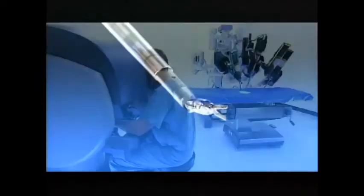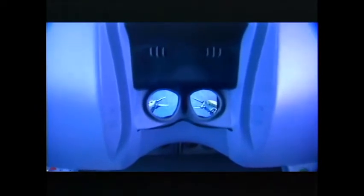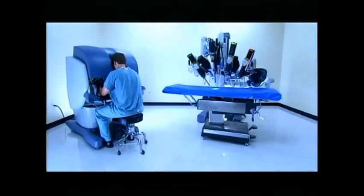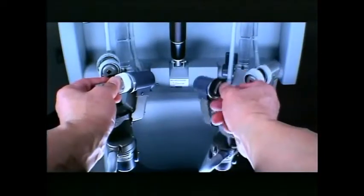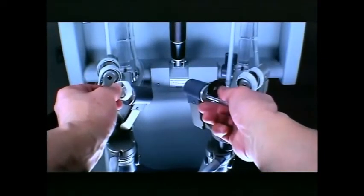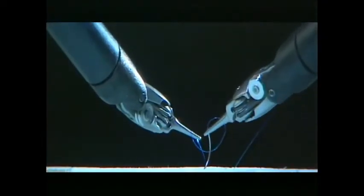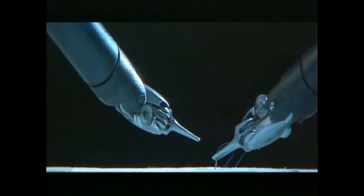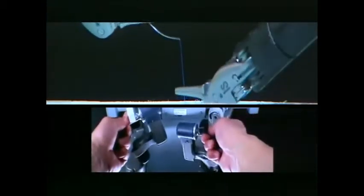While seated comfortably at the DaVinci console, the surgeon views a magnified, high-resolution 3D image of the operative site. Powered by state-of-the-art robotic and computer technology, the surgeon's hand movements are scaled, filtered, and seamlessly translated into precise movements of the endo-wrist instruments. The net result is an intuitive interface enabling unparalleled precision, dexterity, and control.